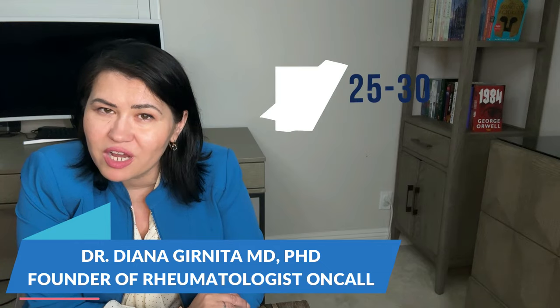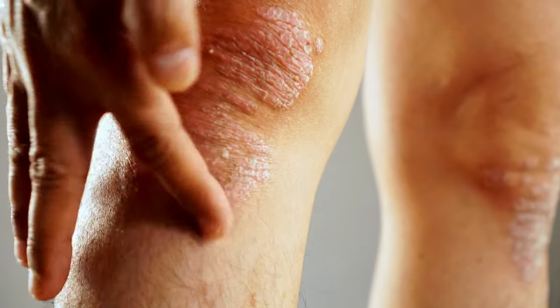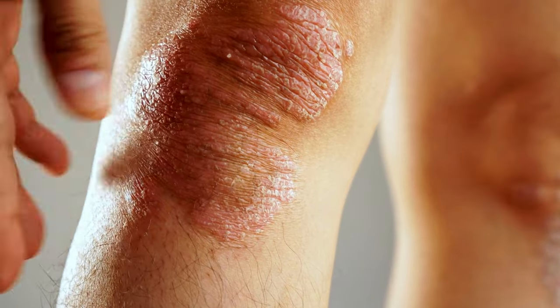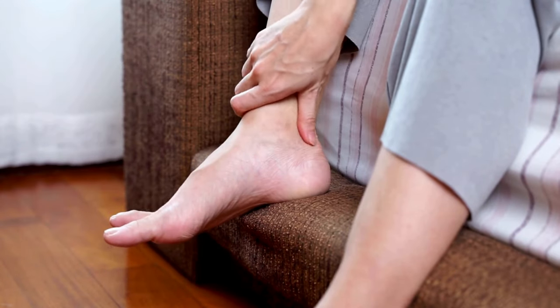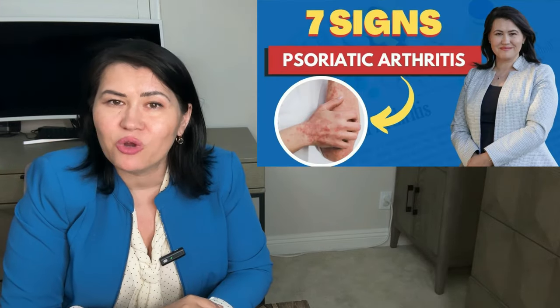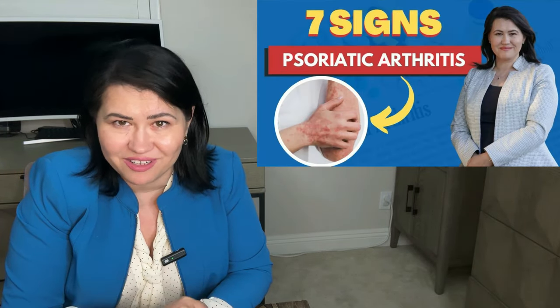Psoriatic arthritis is a type of arthritis that affects 25-30% of people with psoriasis. In about 10 years of skin disease, patients with psoriasis may develop joint disease which can affect their joints but also the tendons. If you want to learn more about psoriatic arthritis, you can watch the video on my channel where I discuss the most common signs of psoriatic arthritis.